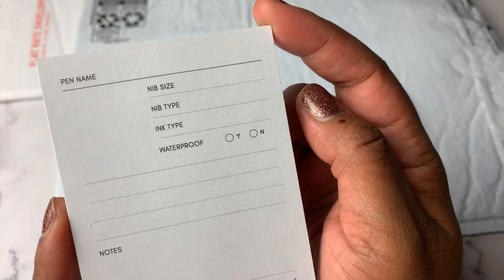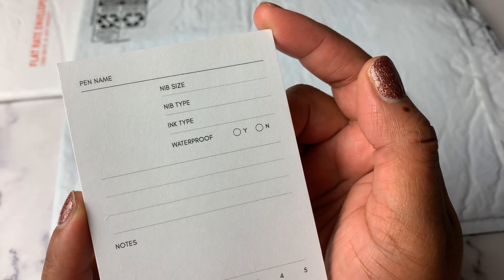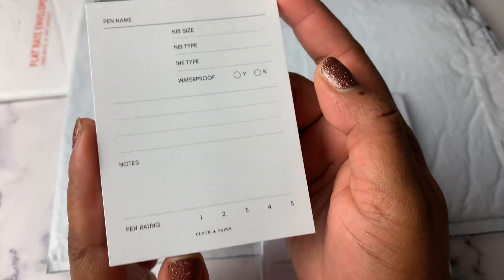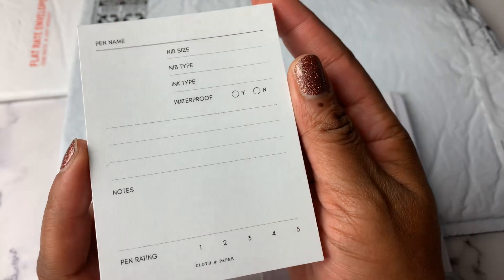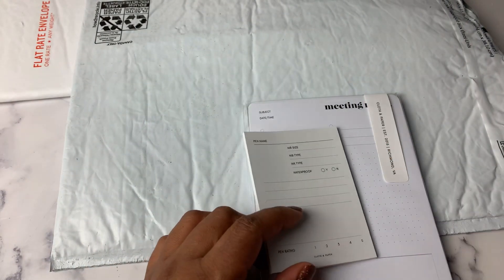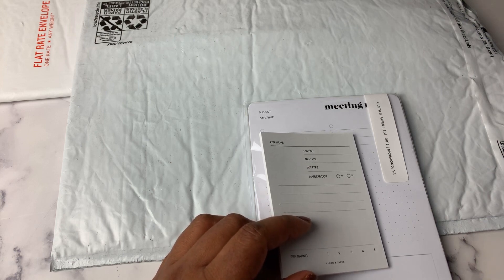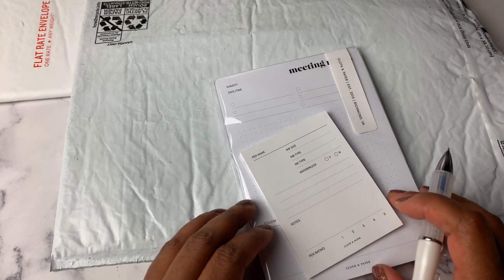You can write the pen name, the nib size, the nib type, the ink type, whether or not it's waterproof. There are a few lines, a place for notes, and then you can rate the pen between a 1 and a 5. I'm looking forward to using this when my next Cloth and Paper subscription box comes, because in that box will be new pens to try.